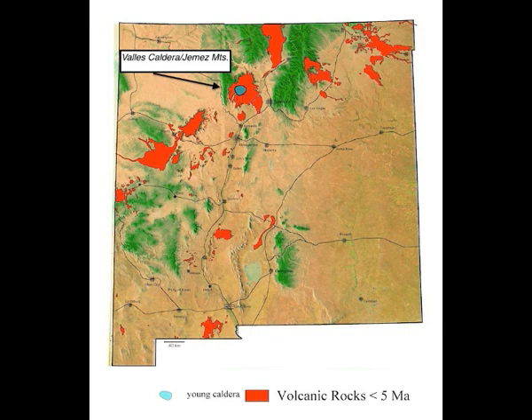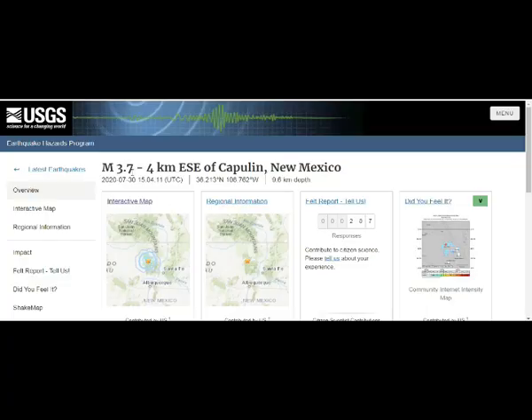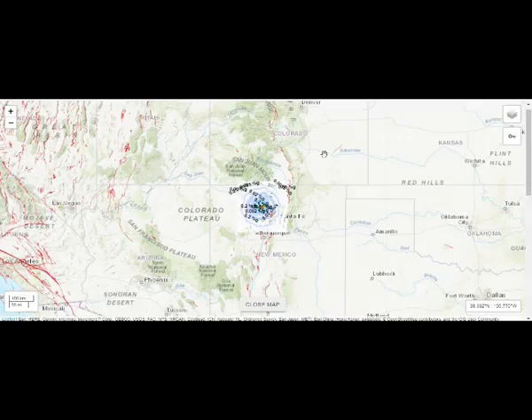Let's take a look at the map and talk about what's involved here. It's about six miles depth, about 10 kilometers depth, near Capulin, New Mexico. About 300 people reported feeling it — there's not that many people living out there; most of them live in Albuquerque.